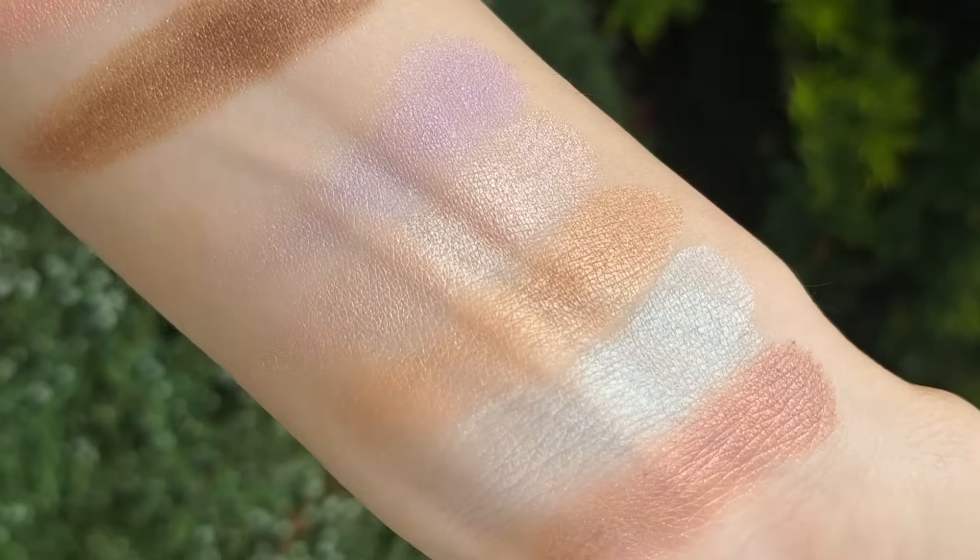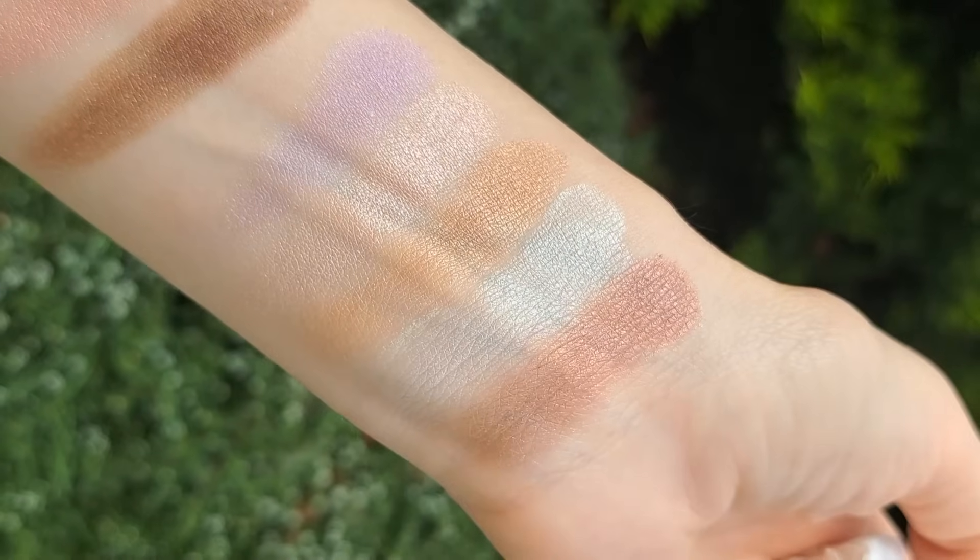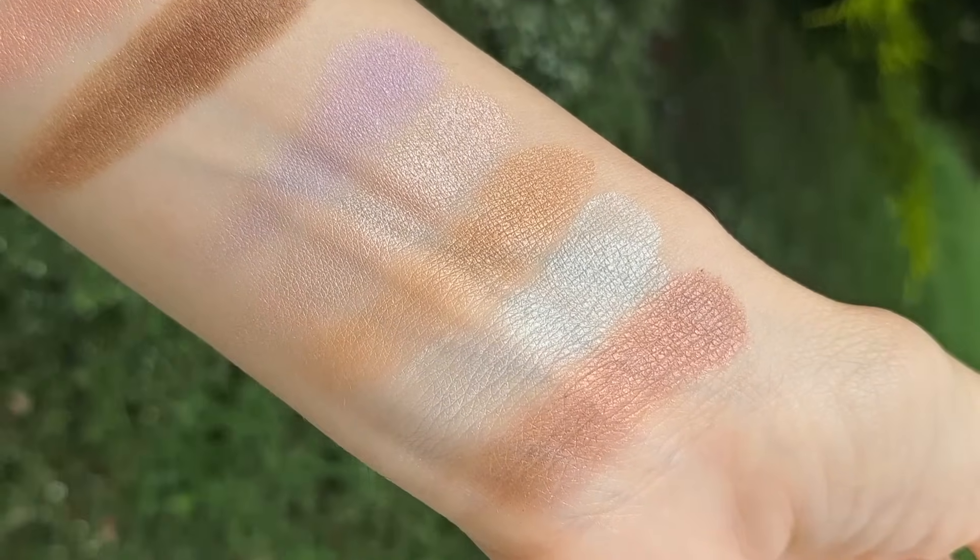I was very pleasantly surprised with the quality of the eyeshadows, because lately a lot of you have probably noticed that Dior's eyeshadows haven't been very consistent. Some of their reformulated eyeshadows tend to be a little dry, hard to pick up with a brush, and overall not the best quality. But these two eyeshadow palettes — all five colors in each — are really good quality, what you'd expect from a high-end brand.